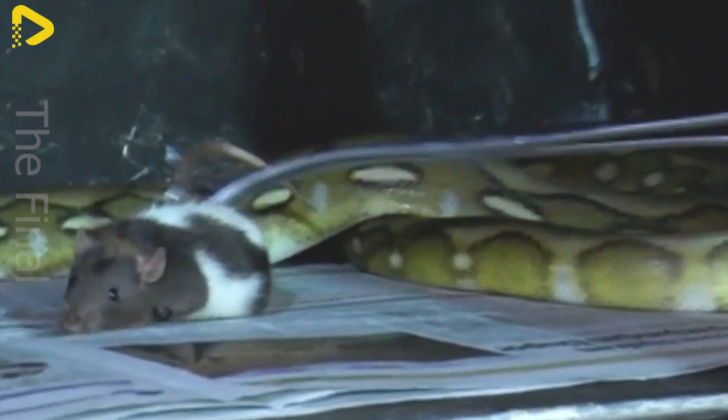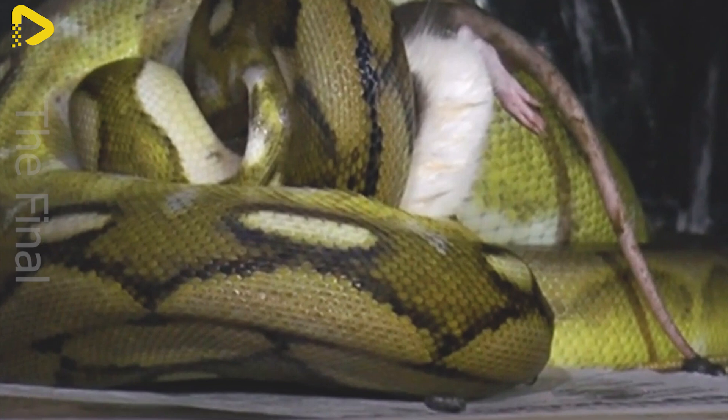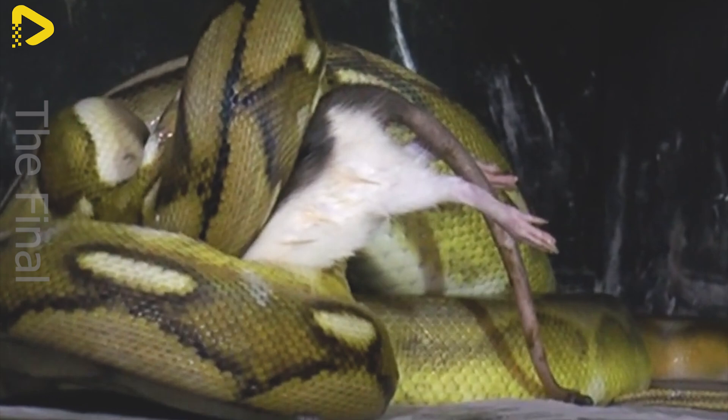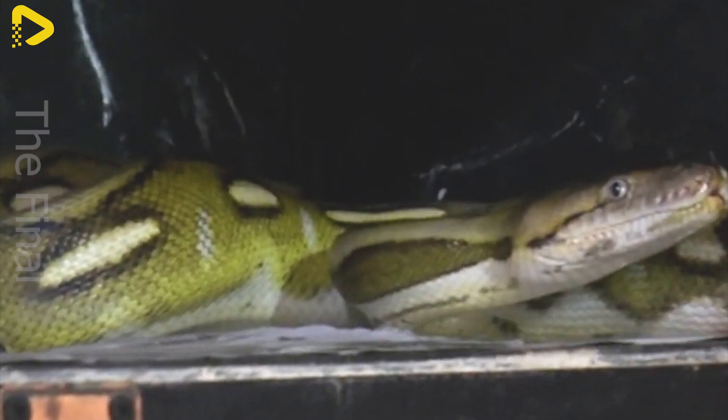Pythons are carnivorous animals, with a diet mainly consisting of small creatures like mice and chicks. When raised on farms, they are typically fed at regular intervals — every 7 to 10 days for young pythons, and every 15 to 20 days for adults. Pythons swallow their prey whole, so the food must be clean and fresh to avoid digestive issues. After feeding, pythons need to rest in a quiet environment, free from disturbances, to support effective digestion.